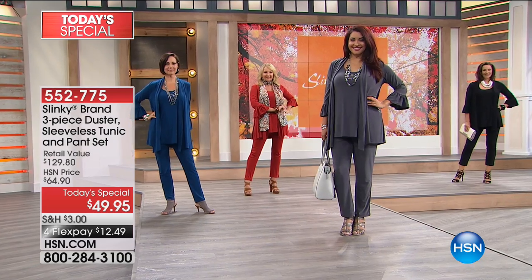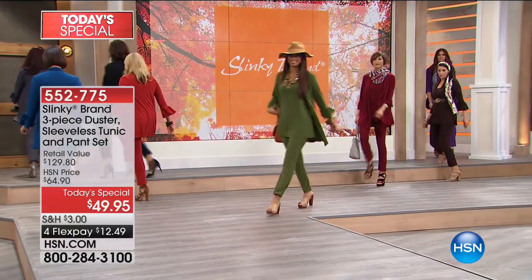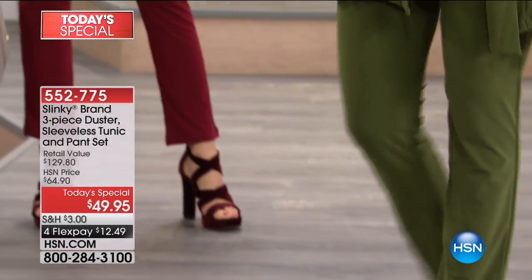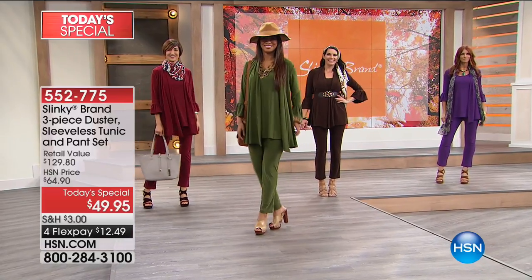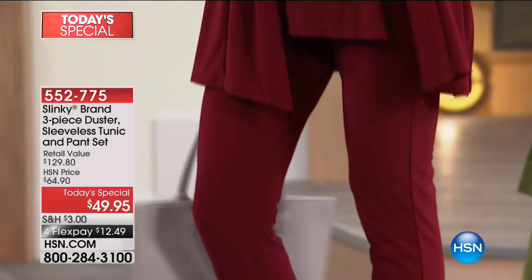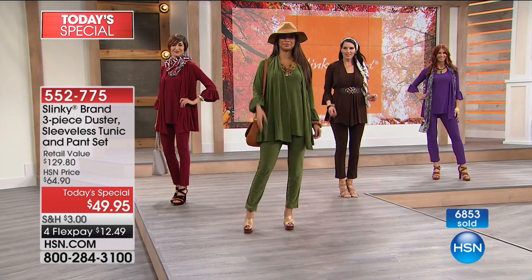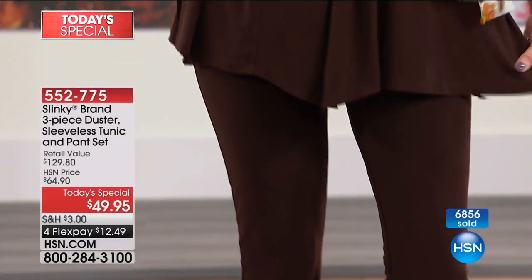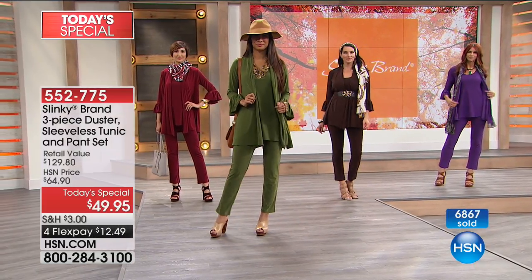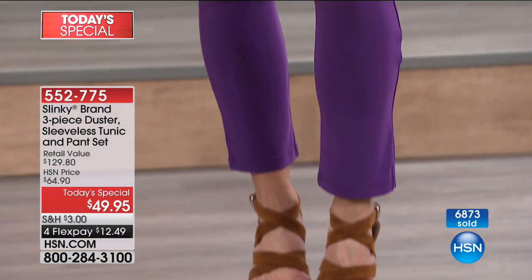We're not doing another three-piece wardrobe possibly until May of next year, so this is the opportunity. We brought it to you in August as a jumpstart on these gorgeous colors — the staples of your wardrobe. The duster would normally be $59.90 or higher, and you're getting the entire three-piece outfit for ten dollars less. For ten dollars less than just the jacket, you get the sleeveless tunic, the skinny pants normally $43 on their own, and the flounce sleeve jacket.